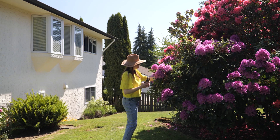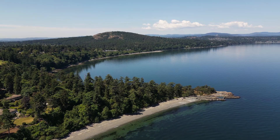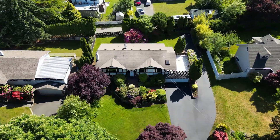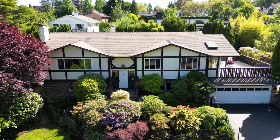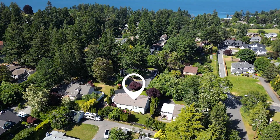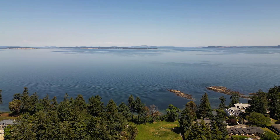If you've been looking for the perfect family home near oceans, beaches, parks and great schools here in Victoria, this is it. Welcome to 1875 Ferndale Road in Gordon Head, just one block south of Cormorant Point and Balmacara Park.